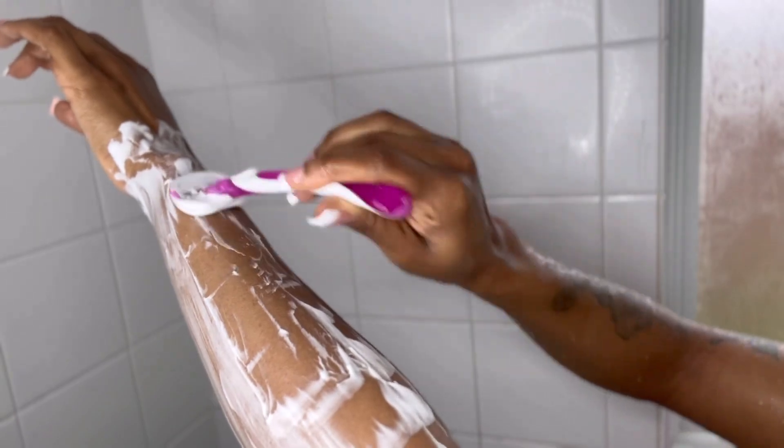Now I don't get my legs, underarms, or arms waxed, but I'm looking forward to starting to get my underarms waxed and just leaving the shaving to my arms and legs. When I get into that, I'll let y'all know.